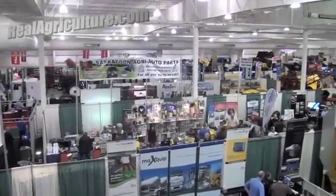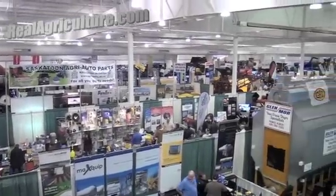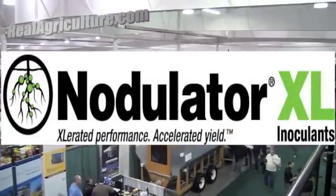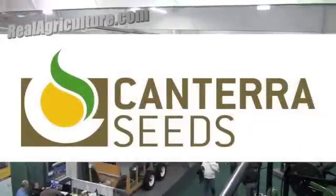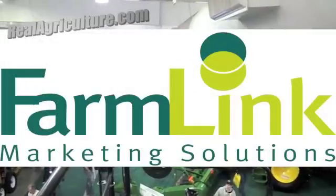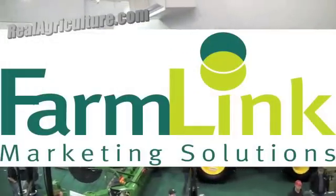RealAirCulture.com's coverage of Crop Week 2012 in Saskatoon is brought to you by Nodulator XL, Accelerated Performance, Accelerated Yield, and Canterra Seeds — Yes You Can — and FarmLink Marketing Solutions, Market Analysis Works.